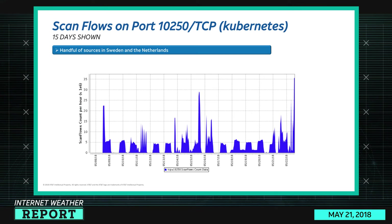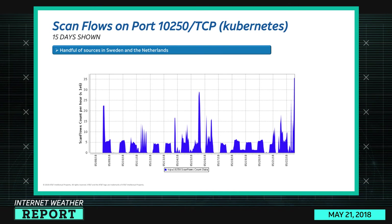Port 10250 is a Kubernetes port — again, one that is strongly suggested you do not put on the internet. Scan flows peaked in the last 24 hours at around 35 million, though this is only a handful of sources in Sweden and the Netherlands. So it's not a huge botnet, but somebody is definitely dedicated to scanning for it.